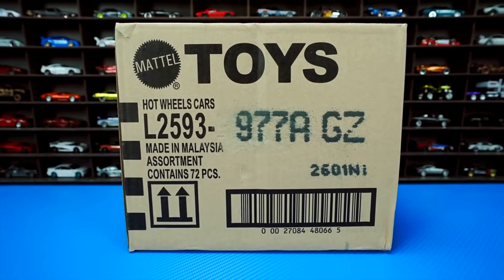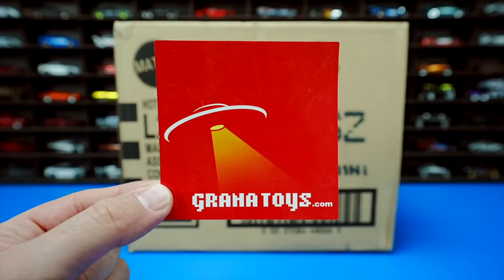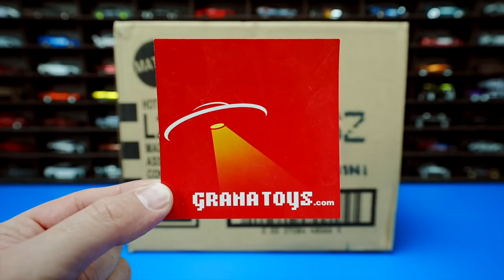The 2022 Hot Wheels A-Case. I get all of my Hot Wheels cases from GranaToys.com. If you want to get your own Hot Wheels case sent to you every time a new one comes out, go check out GranaToys.com. I will link it in the description box below.